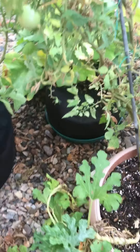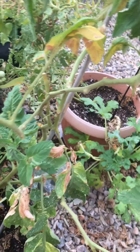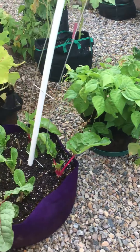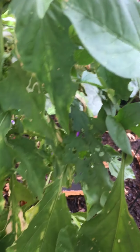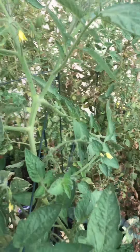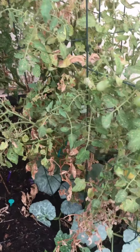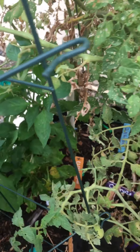Crookneck tomatoes on their last leg, but we've got to let them mature. These are some of the last San Marzano tomatoes that also need to ripen. More peppers in here with the tomatoes, and more flowers coming. We'll let these ripen.